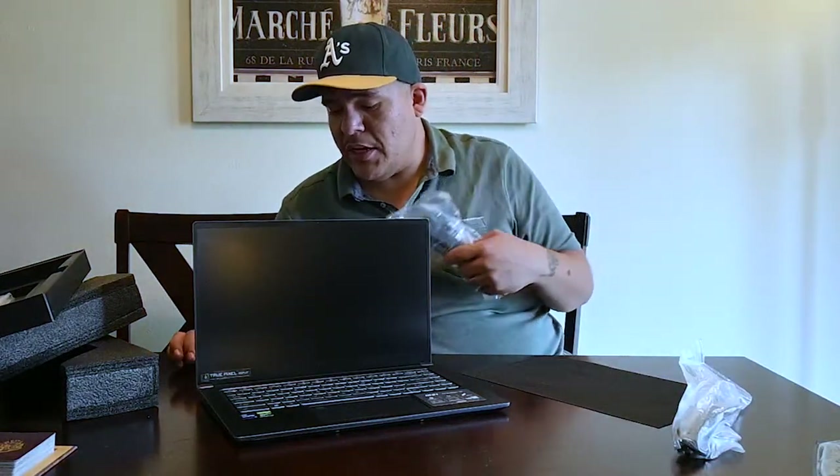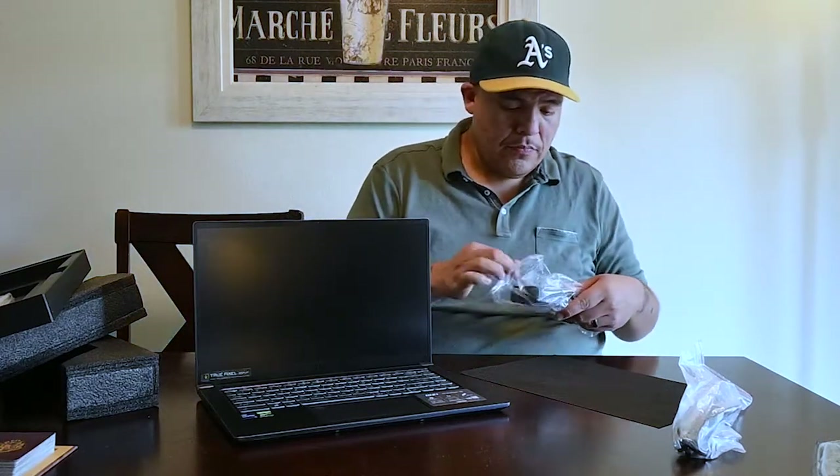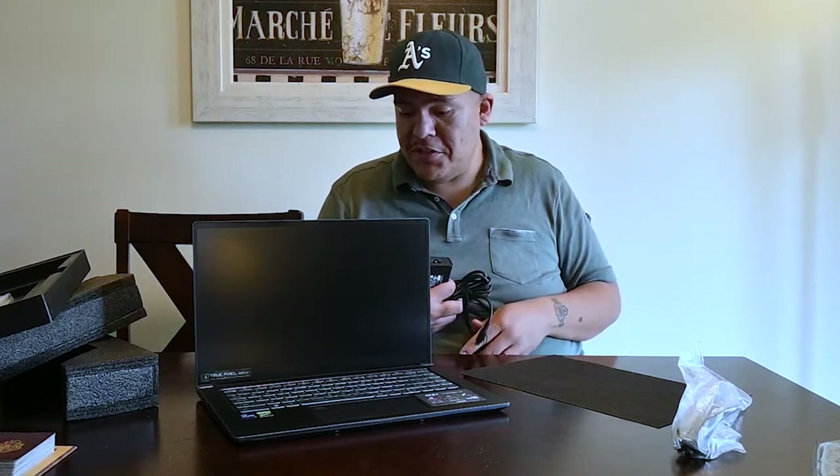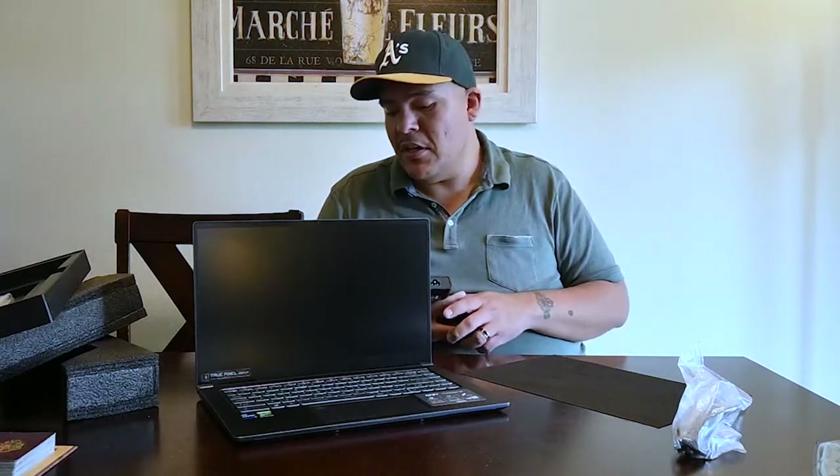I'm going to go over the specs with you guys while I plug this in really quickly. This computer comes with 32 gigabytes of RAM. And if you're going to be running multiple programs, using multiple software at the same time, you need a ton of RAM. For me, 32 is like the minimum spec for RAM, especially if I'm going to be doing videos. I don't want to be doing an hour-long video — even with 32 gigs of RAM, an hour-long video still sucks to do.